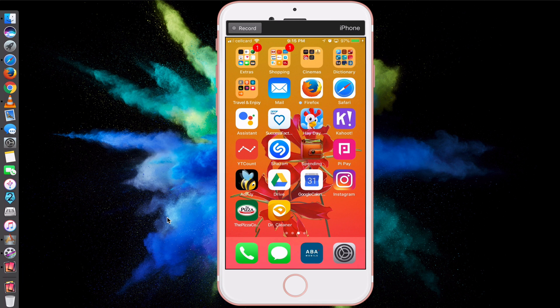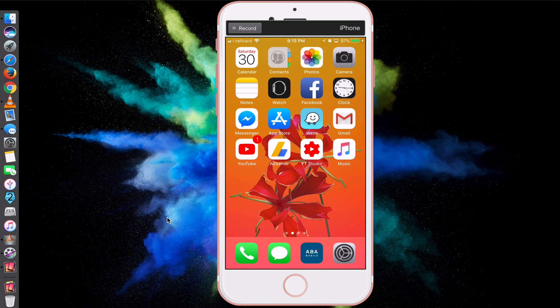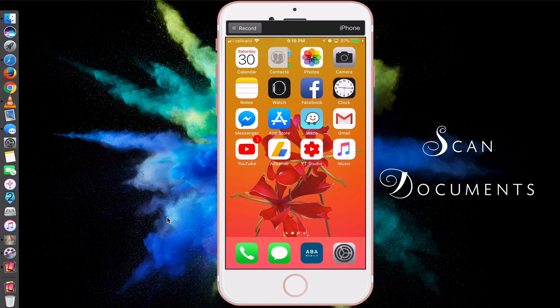This is hidden feature number two. Let's move on to hidden feature number three, which is the ability to scan documents with your iOS device without installing an extra app. This document scanning feature is hidden in the Notes app.